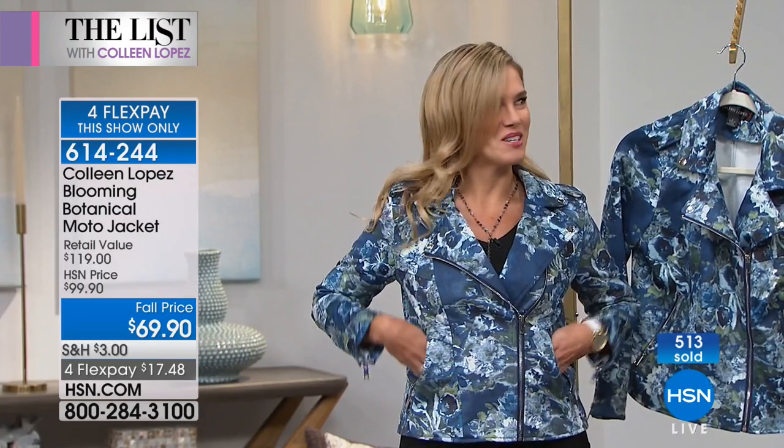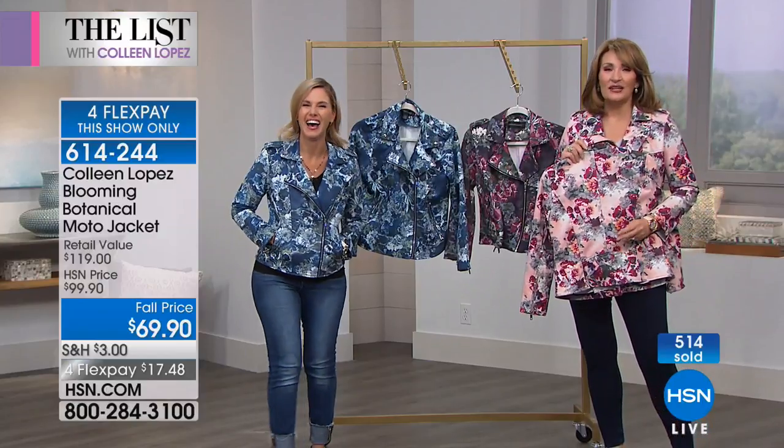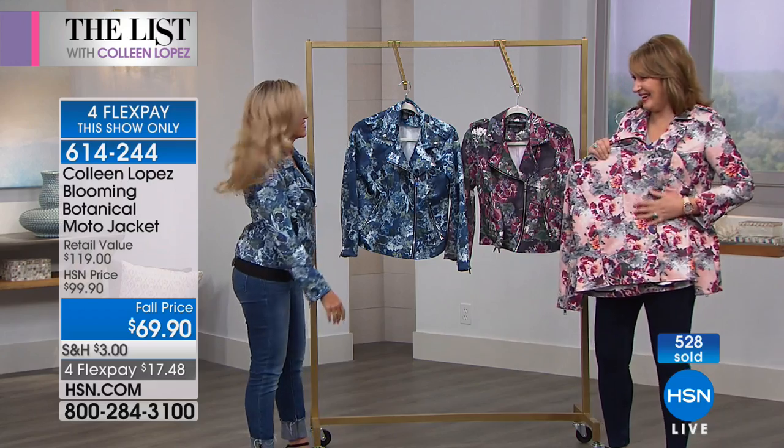And you have real pockets, which every girl knows you need — for your lipstick, cell phone, and whatever else you need to carry. Real working pockets are such a great feature on this jacket.